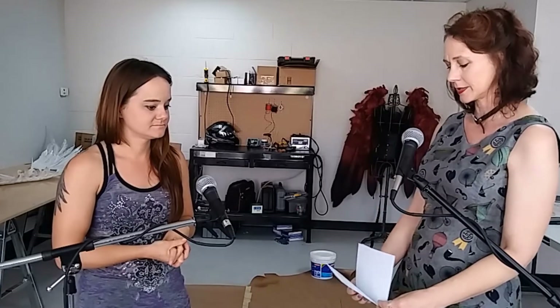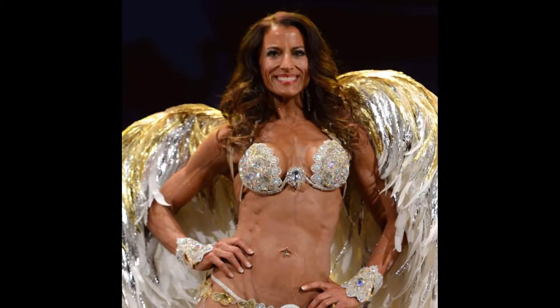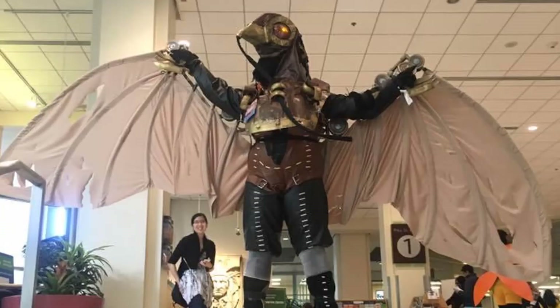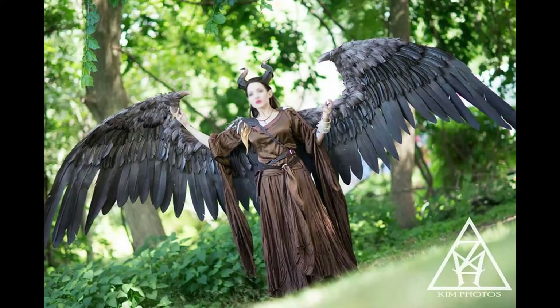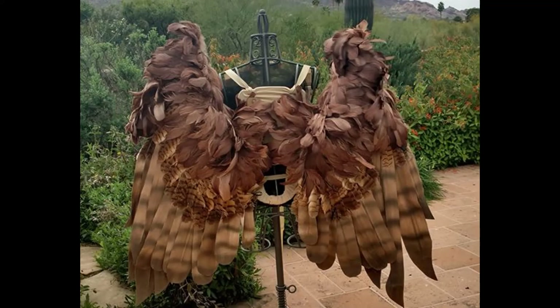If somebody wants to buy a set of wings, let's walk through the process of what happens after they approach you. I ask what they want, because I do make both static and articulating. I ask what their budget is and I ask what they want them to look like, because I can pretty much do anything. If somebody says, hey, can I make this totally weird, bizarro thing, I'll be like, yes, awesome, I want to try. So I find out budget, I find out what it is they want, I find out color, and then I give a quote based on what I think it's going to take to make them.